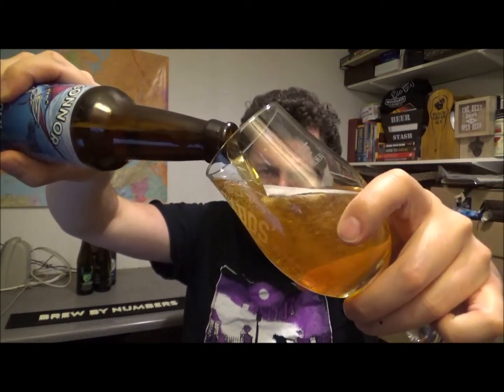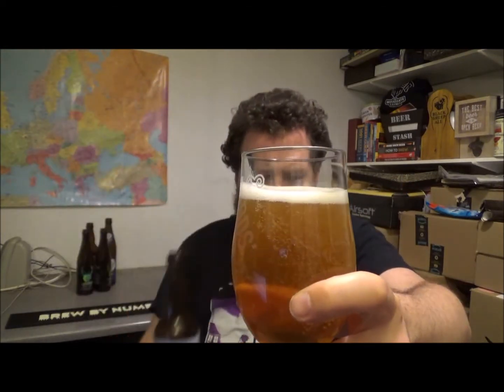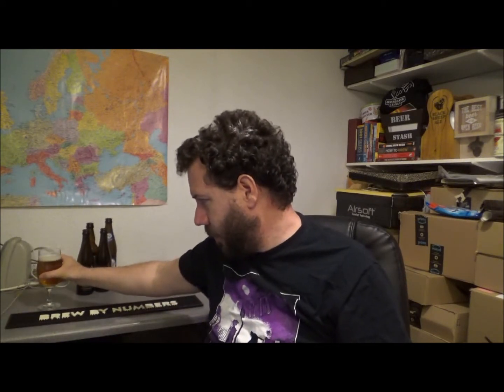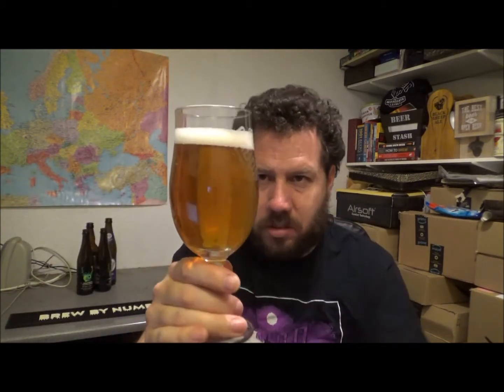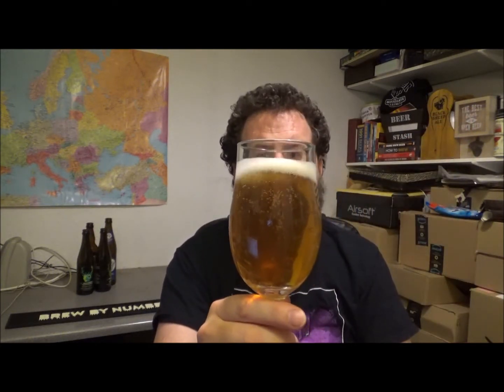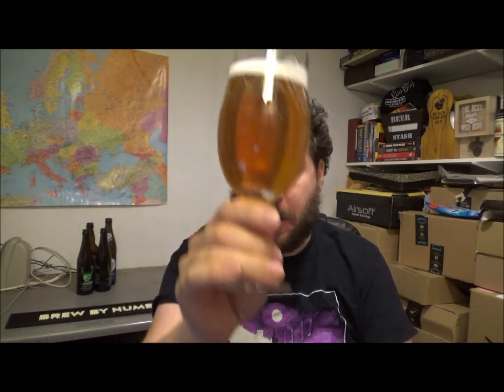I don't know what hops are in this — it doesn't mention it. I'll finger a white head, just off-white head. Into the light, there's a light stream of bubbles going through the beer. That's about the right colour — kind of a light golden colour, tinged with a slight amber hue.